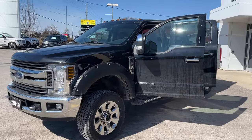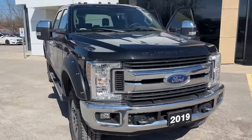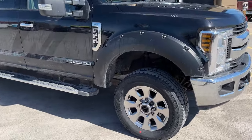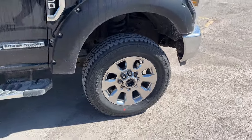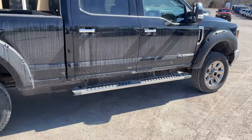2019 Ford F250 Super Duty XLT 603A package in agate black paint — a local trade-in here at the dealership, only one owner, no accidents, and this truck was actually sold here new, so we know it well. You're rolling on 20-inch aluminum PVD wheels with Bridgestone Dueler all-terrain tires. This one's powered by the dependable 6.7-liter Power Stroke turbo diesel.